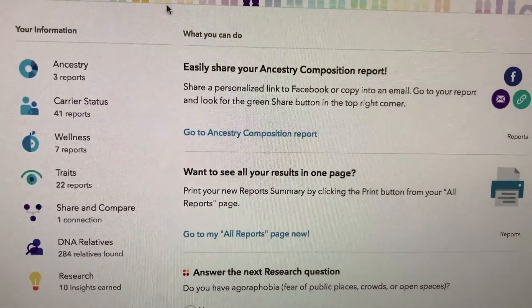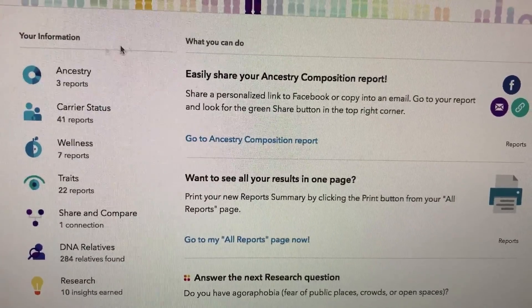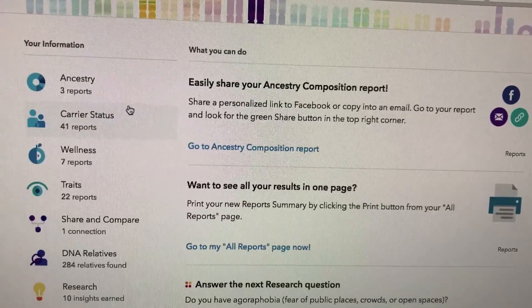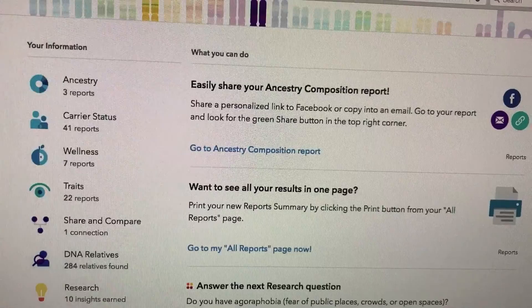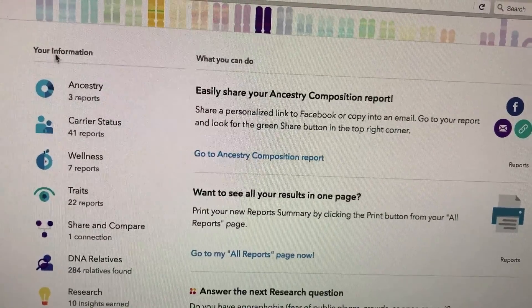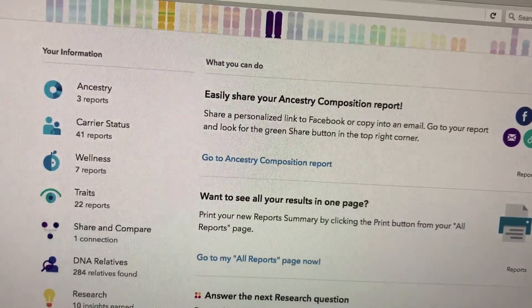So that's 23andMe. I highly suggest that at least you check out the Ancestry section, and if you're really interested, I would buy the whole package and get all this information — it's really cool to know. Once you have the account, the more tests they do, the more they update your file.